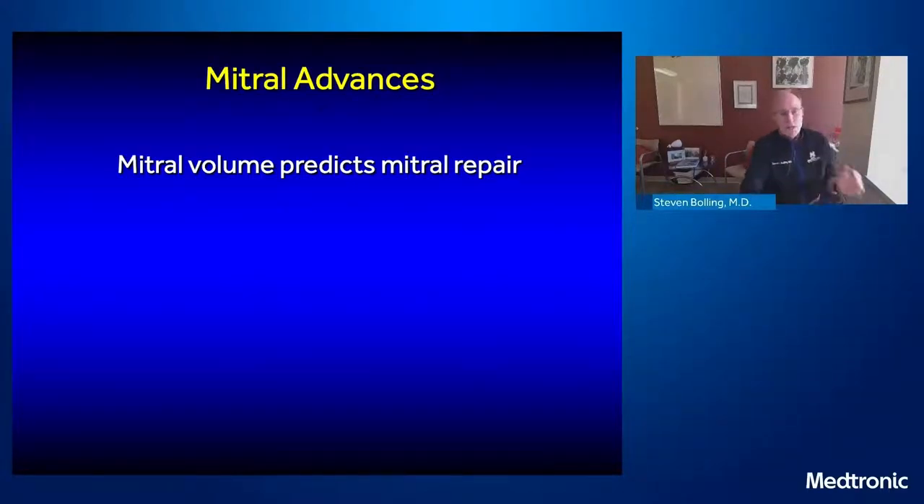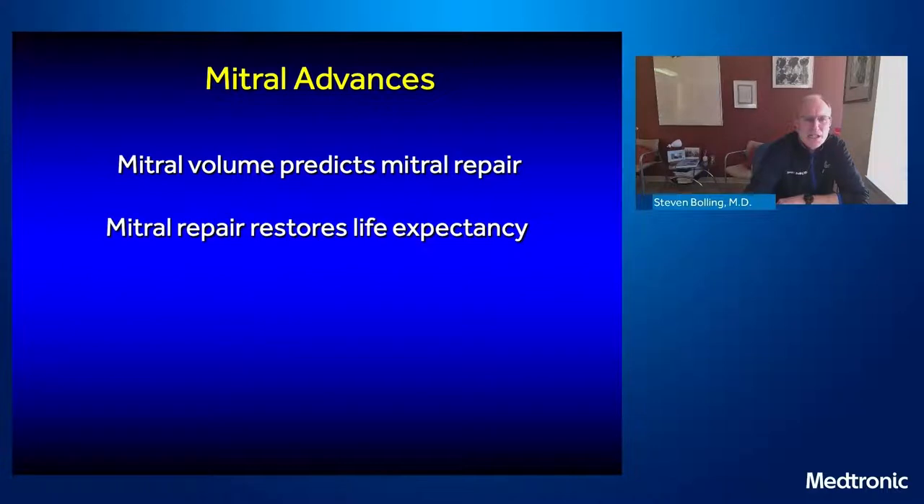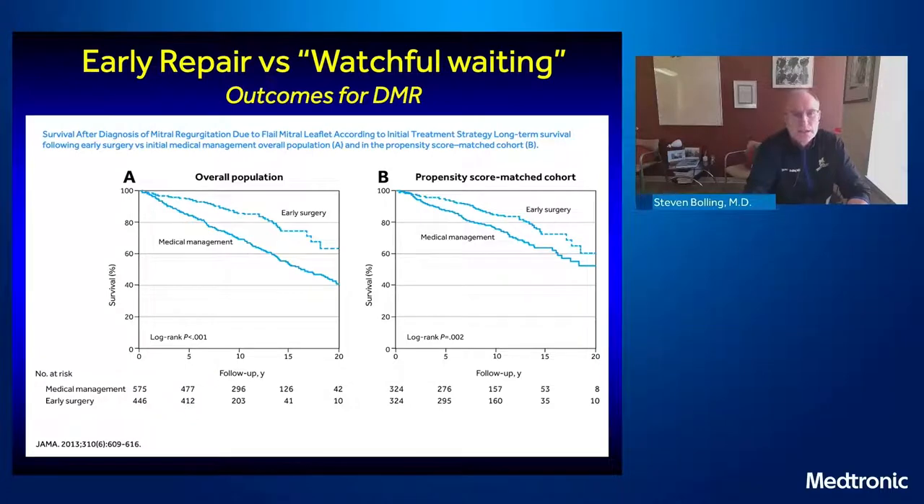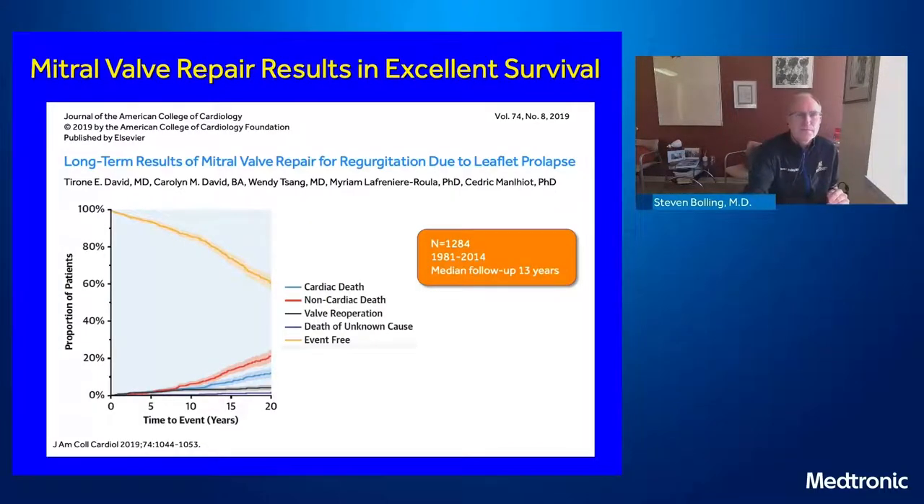Why is that important? Mitral valve volume predicts mitral repair, but why is that important in itself? It's because mitral repair, as opposed to mitral replacement, restores life expectancy. We've always had this feeling that to repair degenerative mitral regurgitation was to cure it. We know that early repair is much better than medical treatment or watchful waiting, and that mitral valve repair results in excellent long-term survival. Tyrone's fantastic 20-year paper shows that survival is superb after mitral valve repair in degenerative disease.